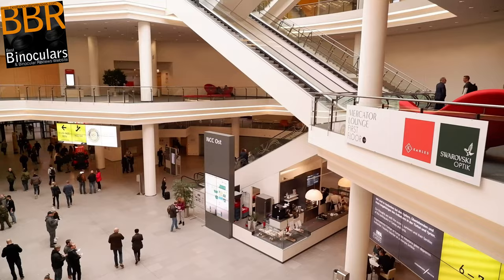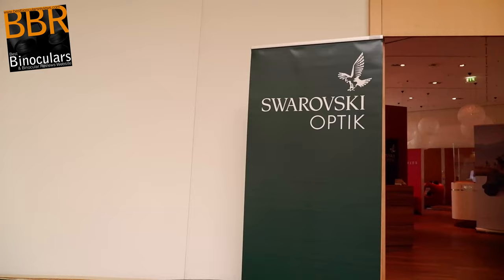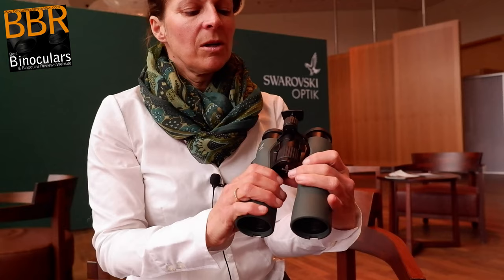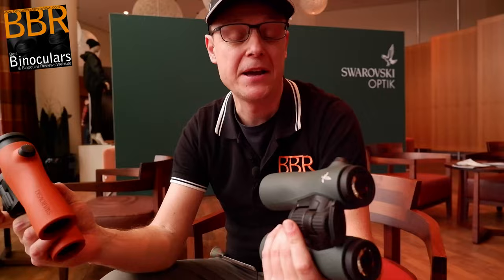My next point of call was to move away from the hustle and bustle of the show and go upstairs where I had an appointment to meet with Swarovski Optic in their own private lounge. So in this episode, we'll first listen to Catherine Purelucker, Swarovski Optic's PR manager, who will go over some of the main features on the NL Pure binoculars. Then after that, do stay tuned because I get to spend quite a lot of time with these binoculars and I'll give you a few of my initial thoughts on them.